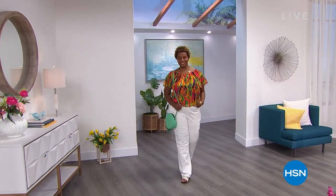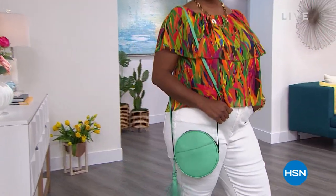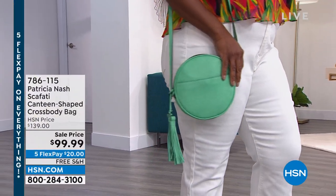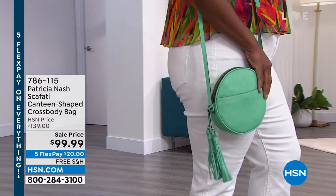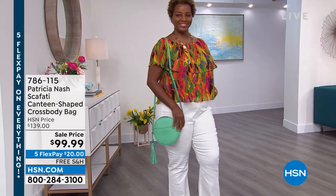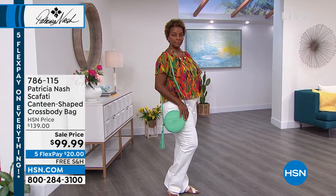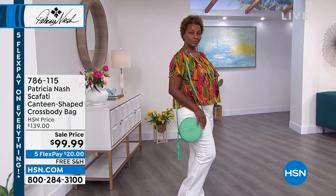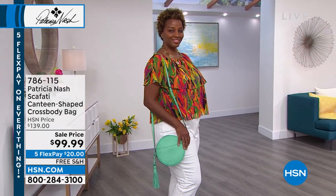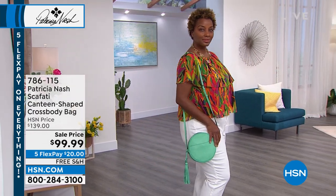Welcome back. We have the canteen — this is the first time you are seeing it. It hasn't aired yet all day, so you're getting first dibs. This is a beautiful canteen-shaped crossbody called Scafidi. If you want a solid, I love that she's offering you beautiful pops of color and solid colors. This is that beautiful wasabi — so it has a lizard texture to it. That beautiful lizard leather in wasabi green. That's what you're looking at.